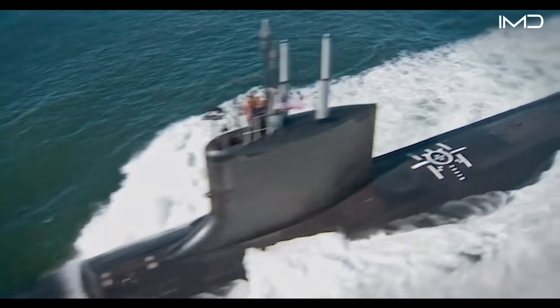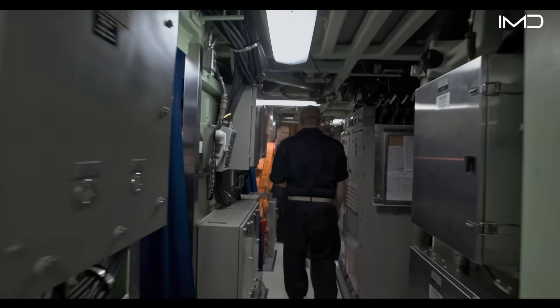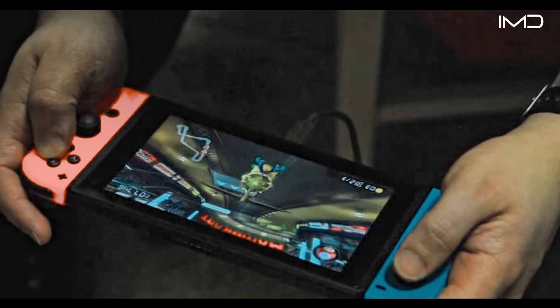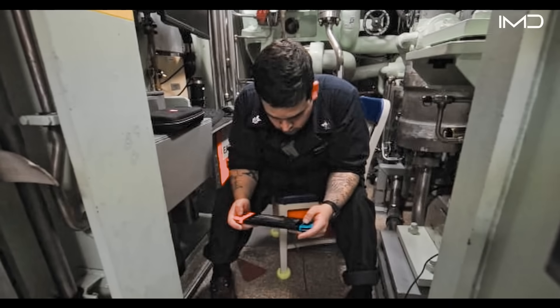Even in such a high-pressure environment, sailors carve out brief moments of reprieve. Leisure takes many forms: flipping through books, playing strategic games like chess, or immersing themselves in video games that provide a fleeting sense of escape from routine.